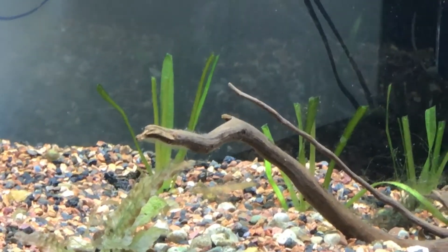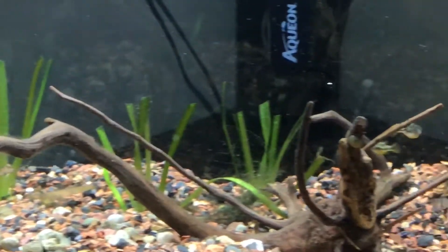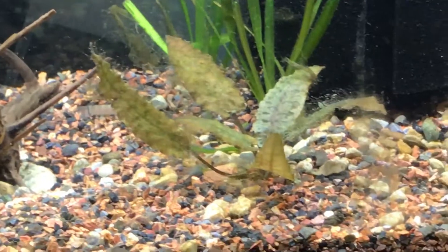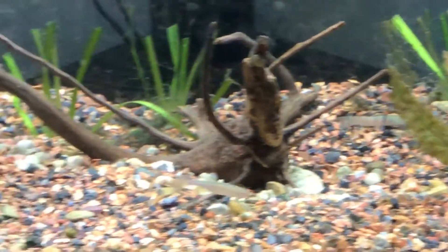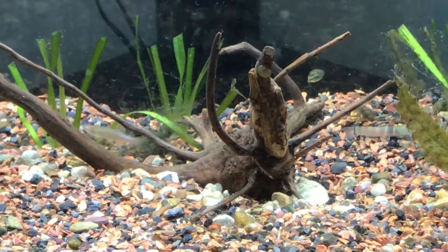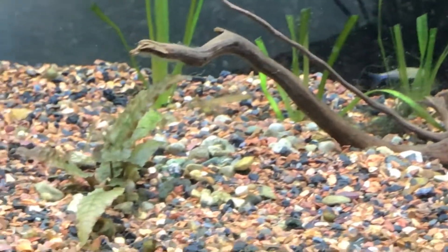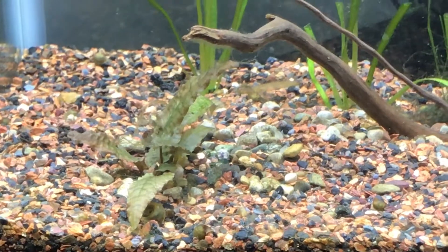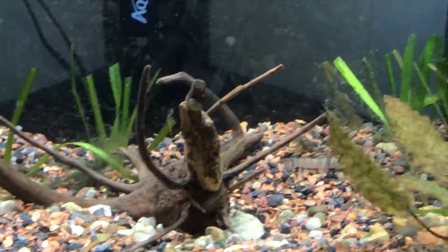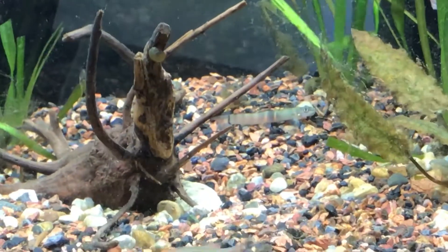I had to trim back my grass right there — trimmed it down because it was getting out of control. My crypt right there is growing beautiful. All that fuzzy stuff on my driftwood is gone, and there's the other plant. Everything's looking great.